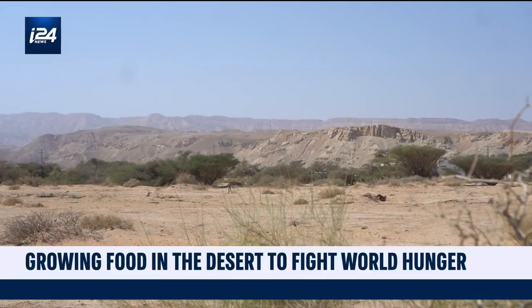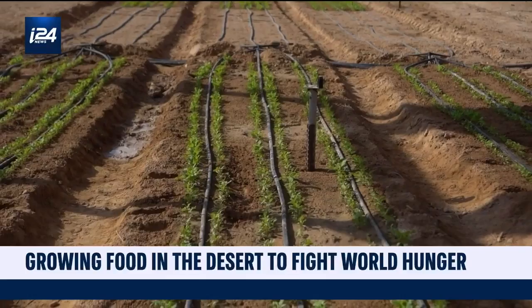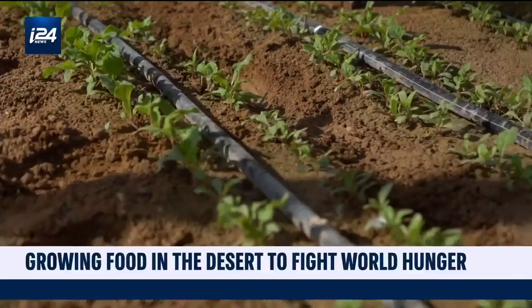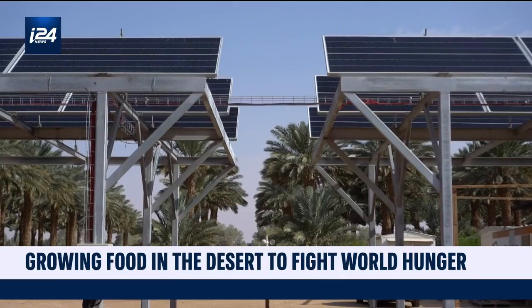In the blistering heat of the dry Arava desert in the middle of Israel is an oasis of crops and electricity. Surrounded by palm trees, arid land and date farms, this groundbreaking research project initiated by the Jewish National Fund USA in cooperation with the University of Arizona and the Kasser Joint Institute has found a way to grow food in desert-like areas while producing electricity.